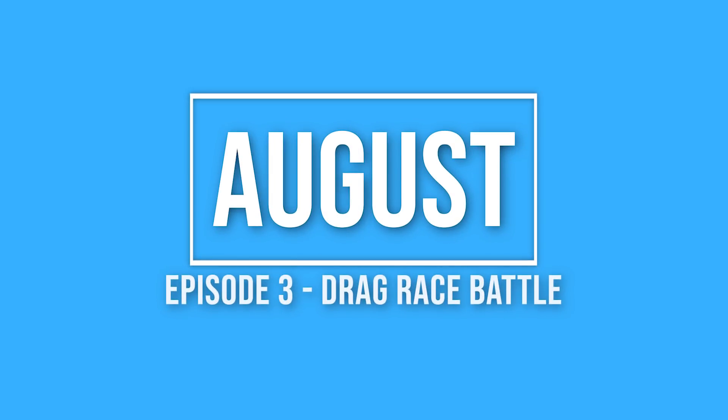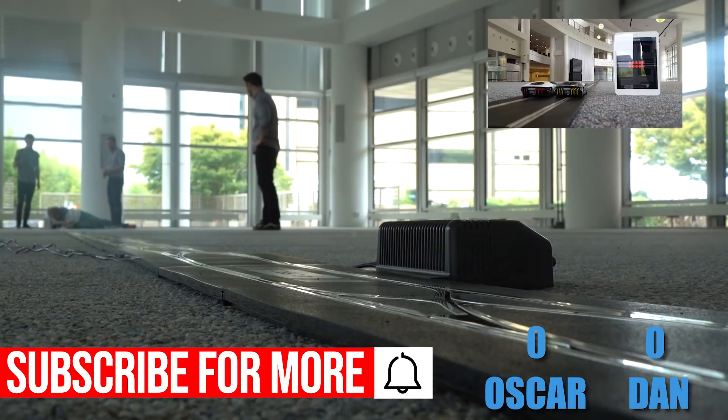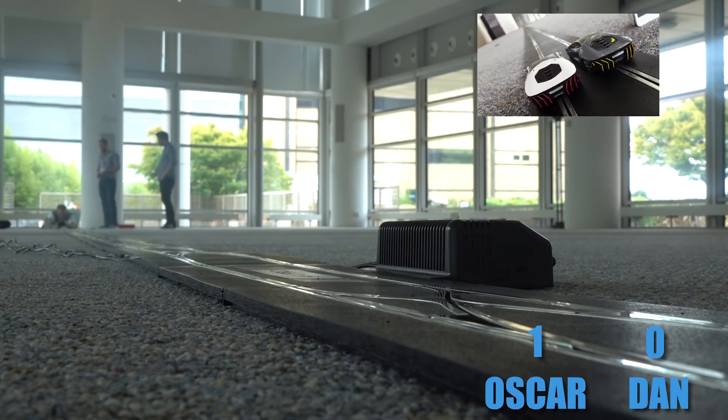In August, Dan and Oscar battled it out with the best of three drag race battle. Using the Arc app and with several track pieces, they showed off just one of the many modes available in the Arc app. We also got a chance to sit down with Oscar as he talked us through how the team developed the Lamborghini Centenarios.